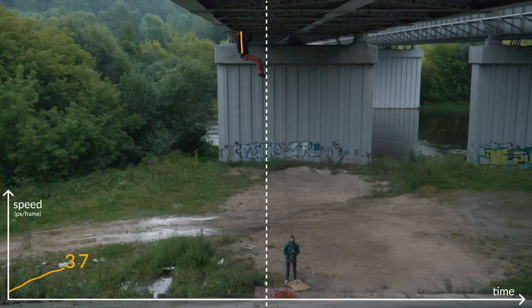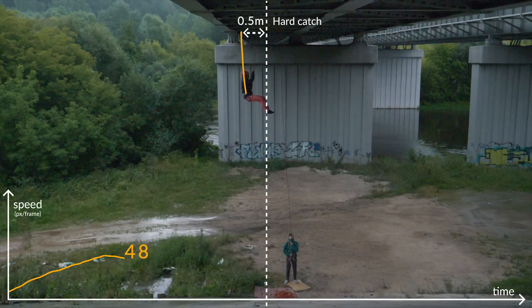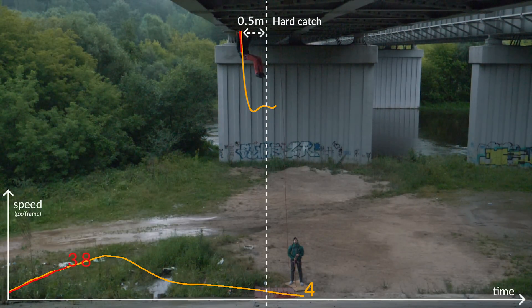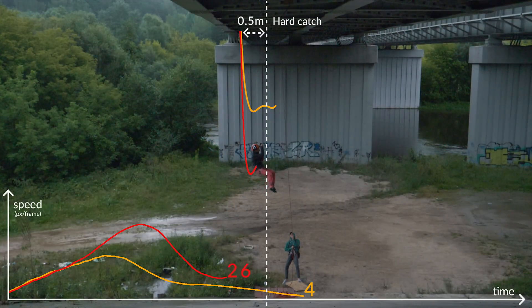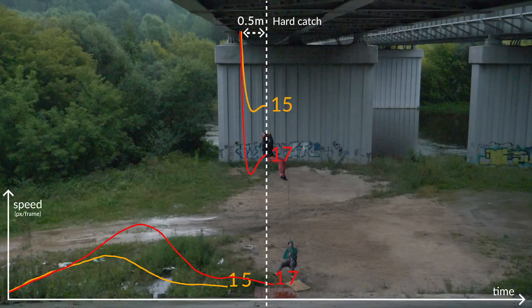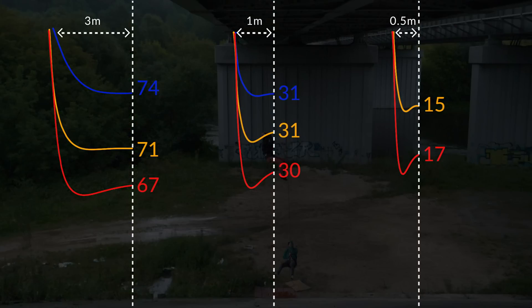Let's see what happens if we reduce the initial distance even more to 0.5 meters. Here we did only 2 falls due to time constraints. The first one was with 1 meter of slack and the second with 2 meters. Comparing these two, we can see that falling more was even worse this time. Comparing all the hard falls, being closer to the wall created a bounce-back effect, meaning we were exceeding the rope's ability to absorb energy.